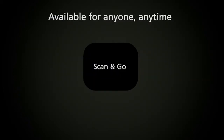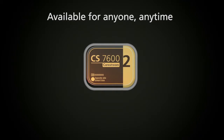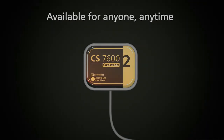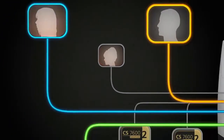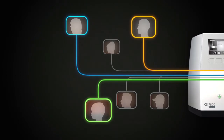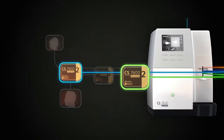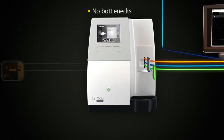Thanks to Scan&Go technology, multiple users can use the CS7600 for multiple patients at the same time, any time. Unlike other systems, the CS7600 is always available, so there's no need to reserve the unit or block it from others. All bottlenecks are eliminated.